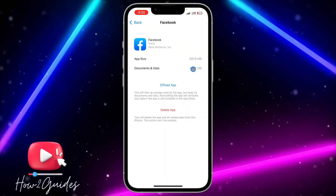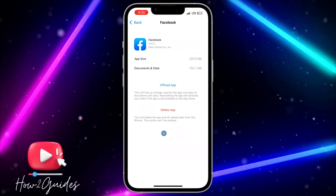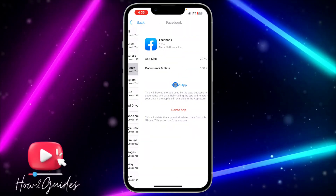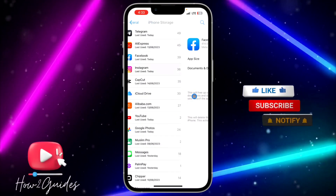There might be a bug in your Facebook app that's preventing you from receiving notifications. You can offload the app and then reinstall it. If you delete the app it will remove all your documents and data, but if you offload it, it keeps all your documents and data while removing the app. Just offload it and reinstall it.